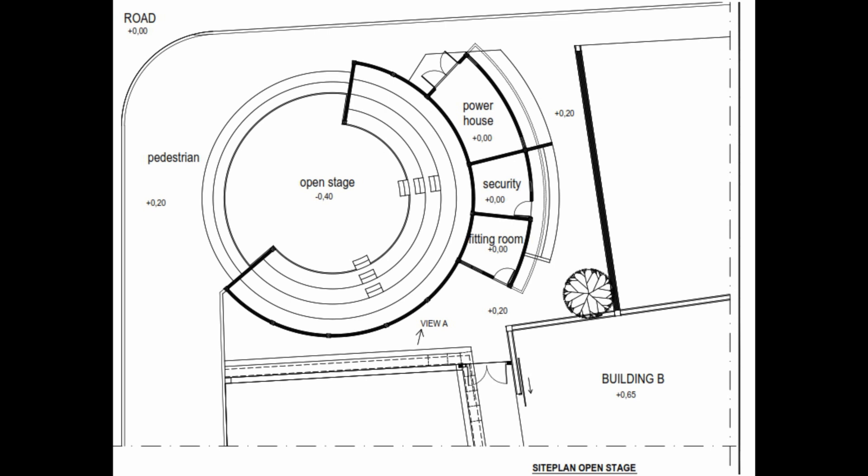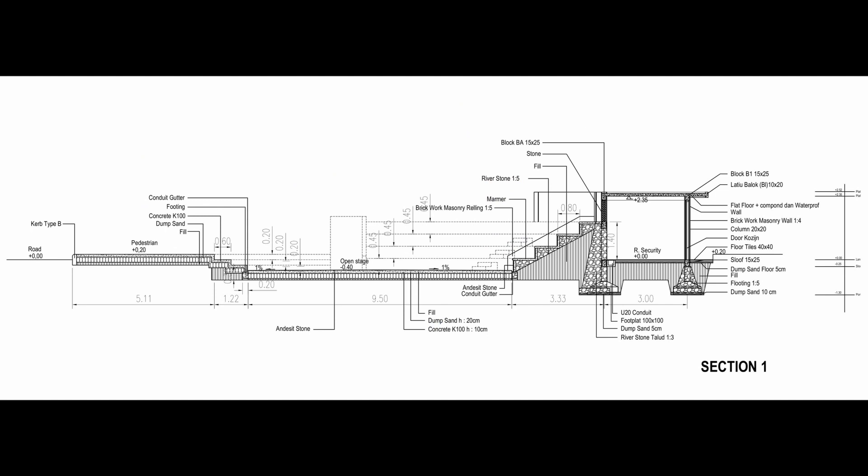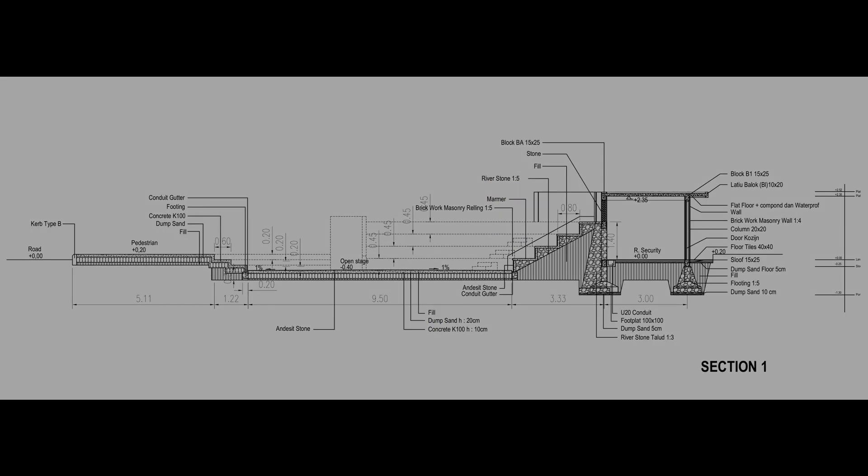The original blueprint of the building was not found. So, the team used old photos, 3D scanning, and the building plan from the last owner to guide the restoration process.